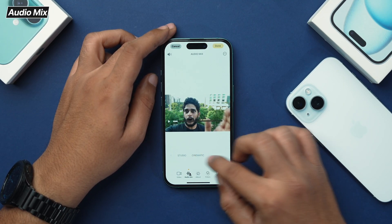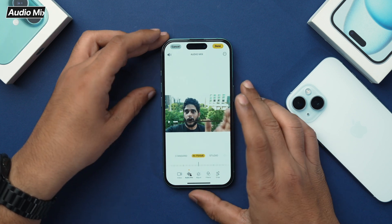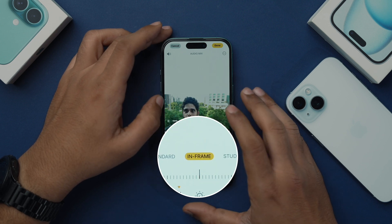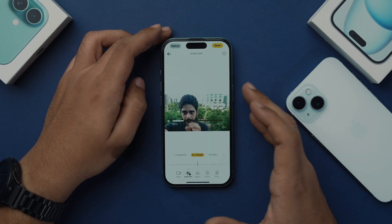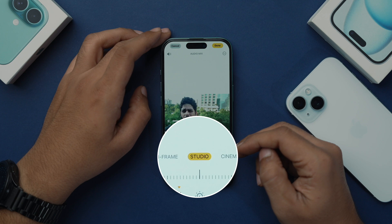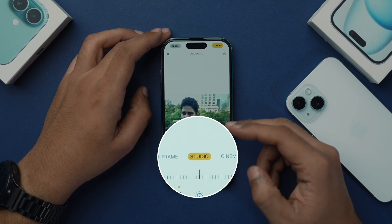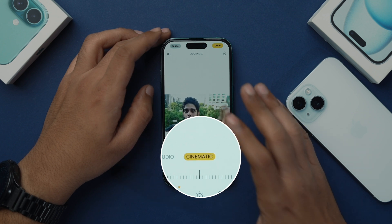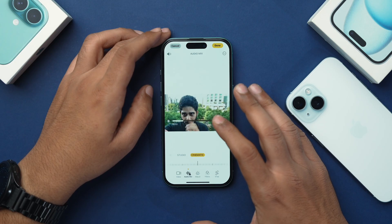iPhone 16 camera has one more useful feature: Audio Mix. This feature allows you to adjust the way voices sound in your videos using three different voice options. The first one is In Frame, which captures only the voices of people on camera. Number two is Studio, which makes the voices sound like they are recorded in a professional studio. And the last one is Cinematic, which captures all the voices and consolidates them towards the front of the screen.